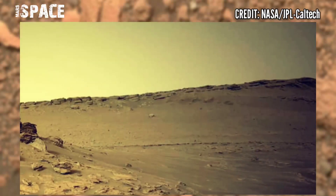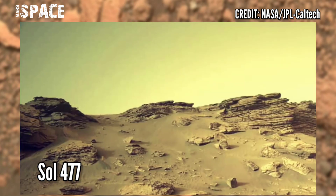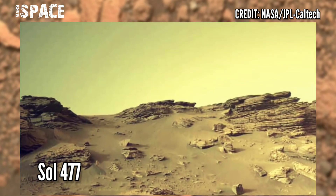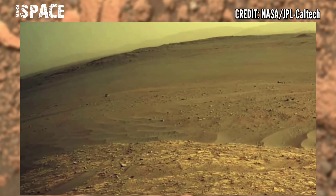Here are new images of Mars captured by NASA's Mars Perseverance rover, using its onboard navigation camera. Photos acquired on 23rd June 2022, Sol 477.